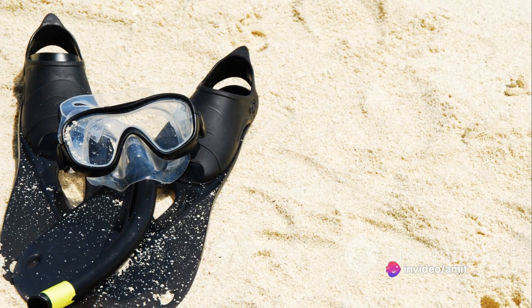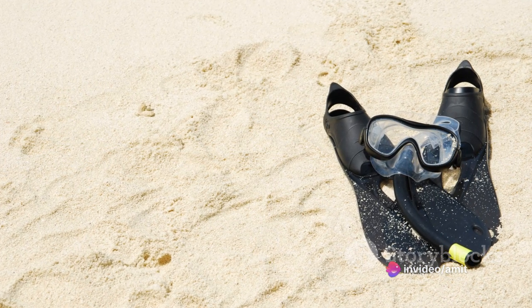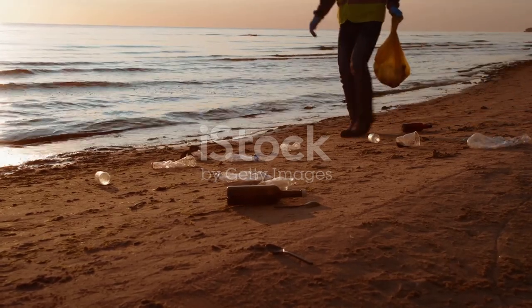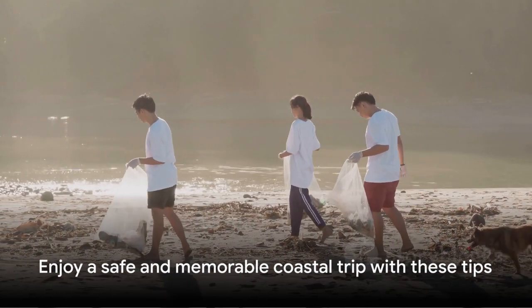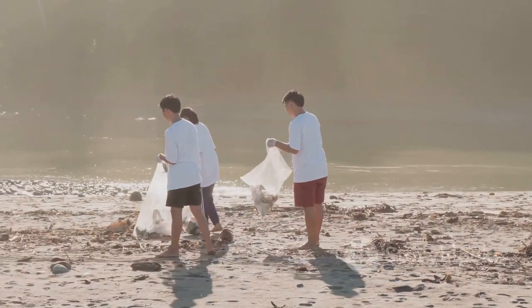Plan your beach activities in advance, whether that's snorkeling, kayaking, paddleboarding, or a friendly game of beach volleyball. And finally, remember to respect the coastal environment — avoid littering, stay on designated paths, and refrain from disturbing wildlife or fragile ecosystems. By checking off these items, you're setting yourself up for a memorable and safe trip to the coast. Safe travels.